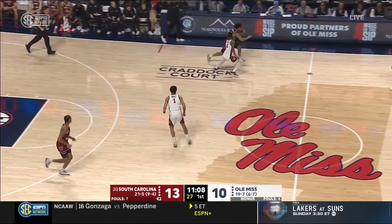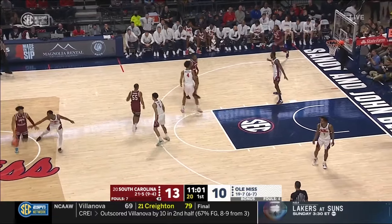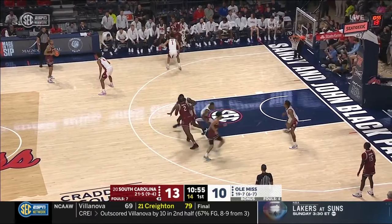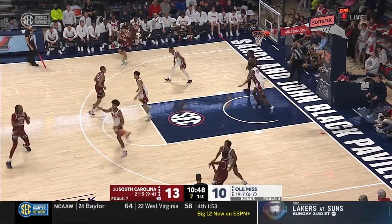They are in the bonus now with 11 minutes to go in the first half. In this game, Ole Miss has three made field goals and four made free throws for their ten points. Nothing is easy against South Carolina's defense — you've just got to stay dedicated to attacking.